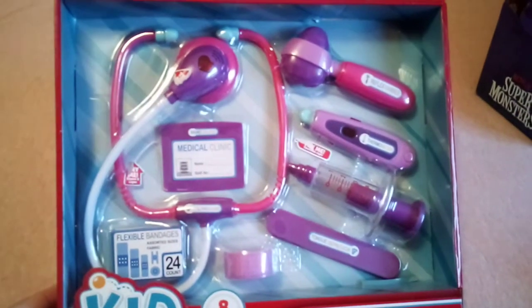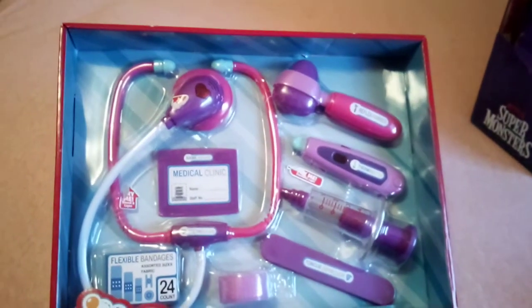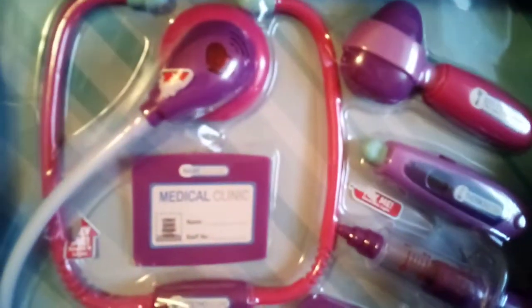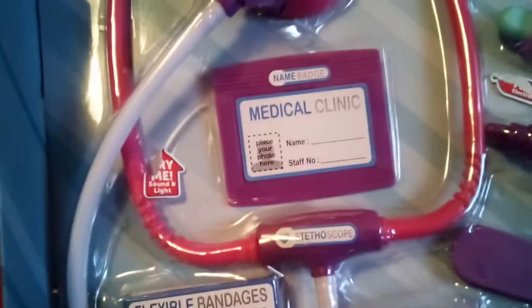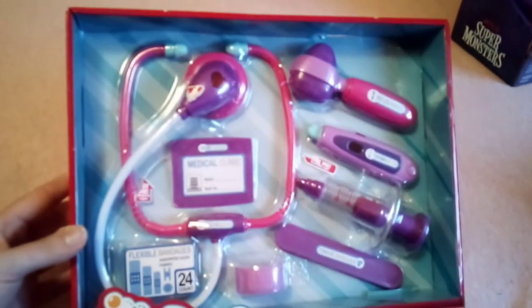I also picked her up this little doctor set from Walmart. All this stuff is actually from Walmart, so I don't know why I keep repeating myself. It's just this kids' brand — I think this was like $5. She loves pretending to be a doctor and fixing everything. It makes noise and comes with a syringe, thermometer, tongue depressor, a little bandage, and a name tag. I think this is the only thing I bought that was not on clearance, and it was still only $5.